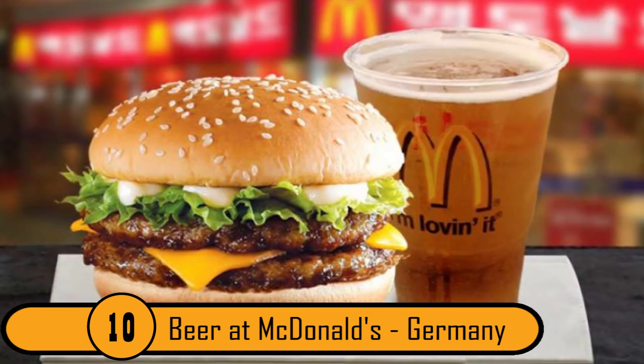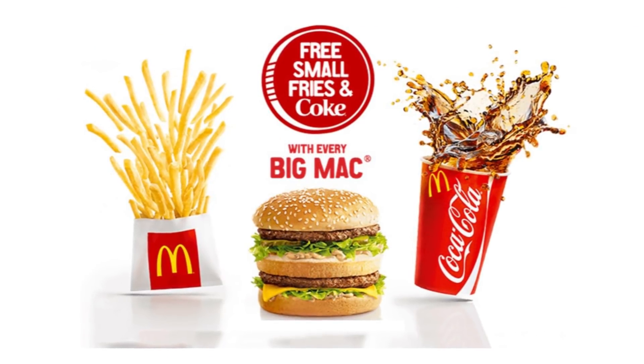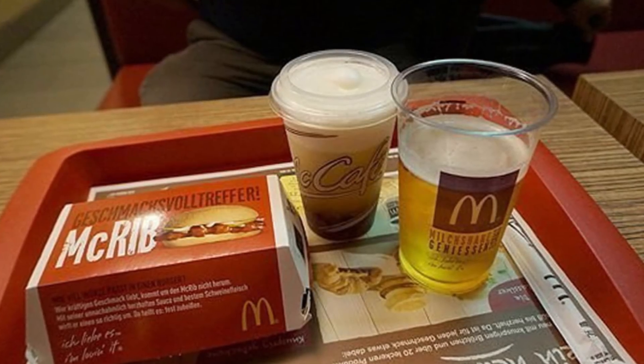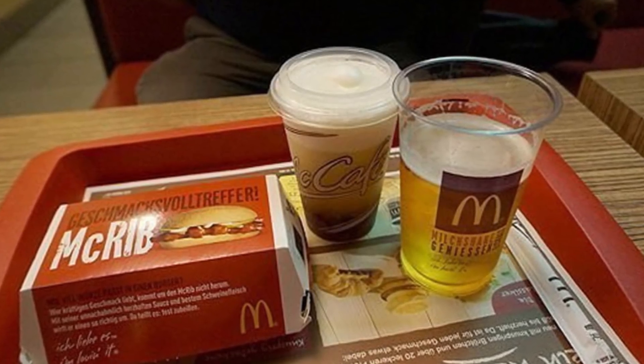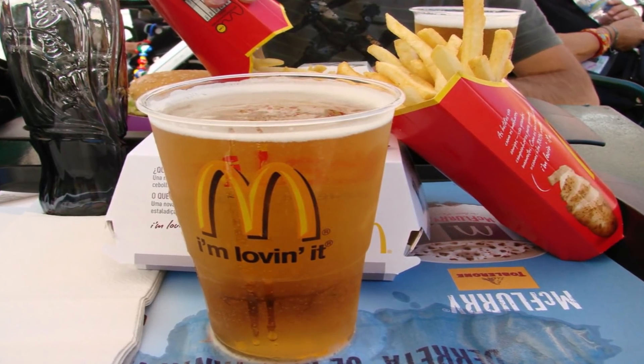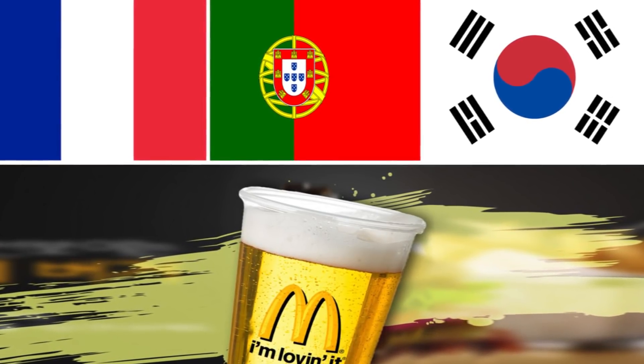Number 10: Beer at McDonald's, Germany. In many countries, including Mexico, Coke is the most popular drink served at McDonald's. If you live in Germany and you're of age, you can order a beer with your meal. Germany is not the only country who currently serves beer, either. McDonald's in France, Portugal, and South Korea also serve beer.